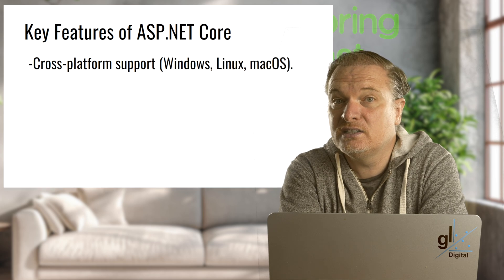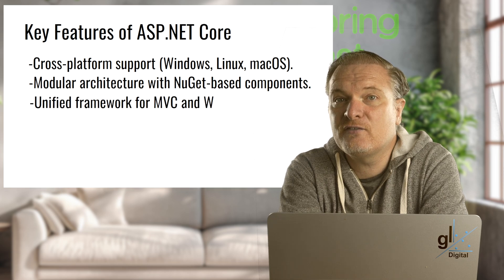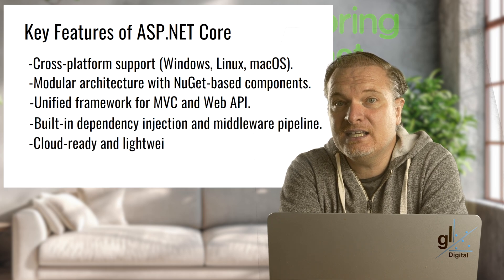ASP.NET Core 1.0 introduced these key features: cross-platform support for Windows, Linux, and macOS; modular architecture with NuGet-based components; a unified framework for MVC and Web API; built-in dependency injection and middleware pipeline; and a cloud-ready, lightweight design.